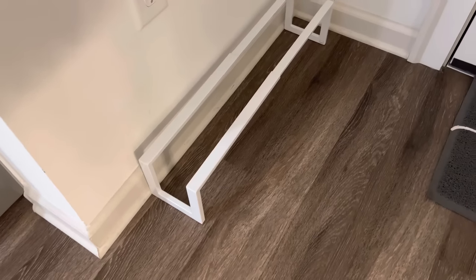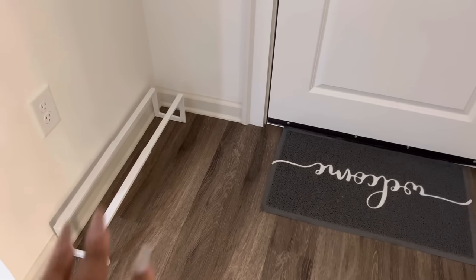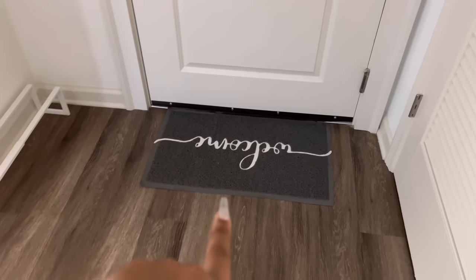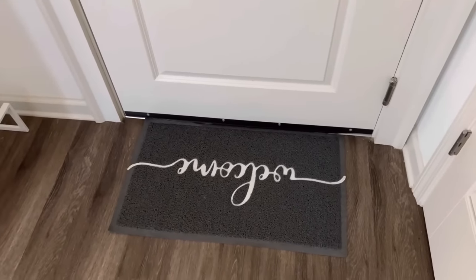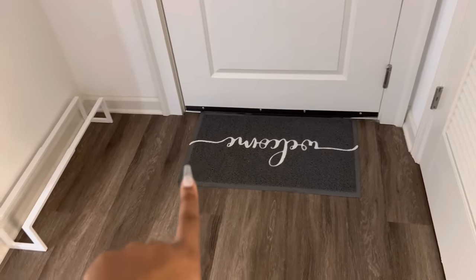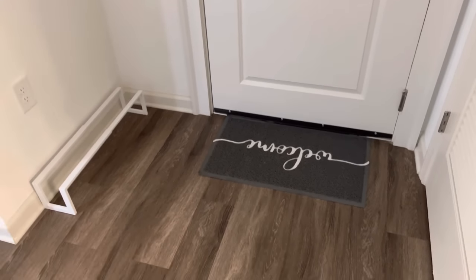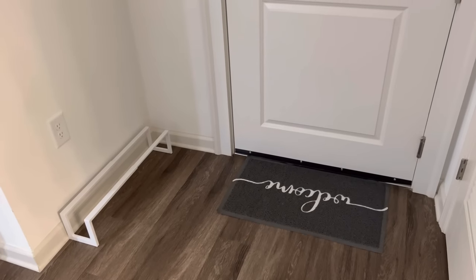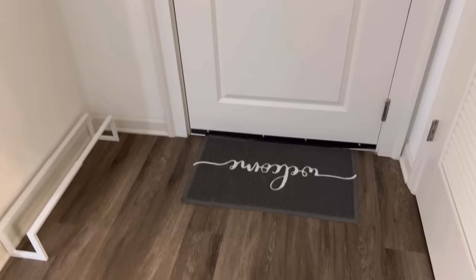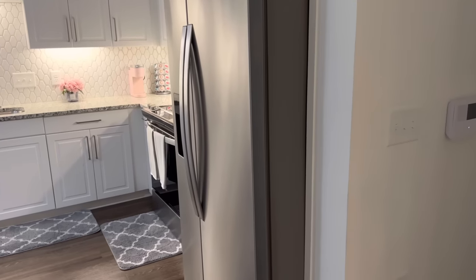I got this little cute miniature white shoe rack for people to put their shoes — you can put your shoes under it or on top of it. I got this doormat from Amazon and it just says 'welcome.' This white shoe rack is also from Amazon. A lot of the items in my apartment are from Amazon, and I will have as many things as I can linked down below in the description box. That's just the alarm system, and then moving on to the kitchen.